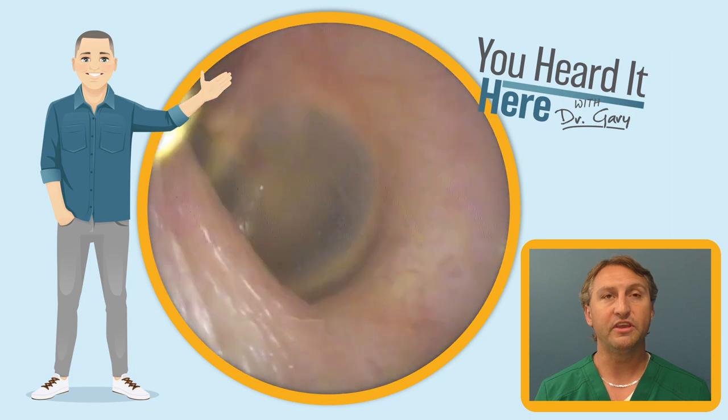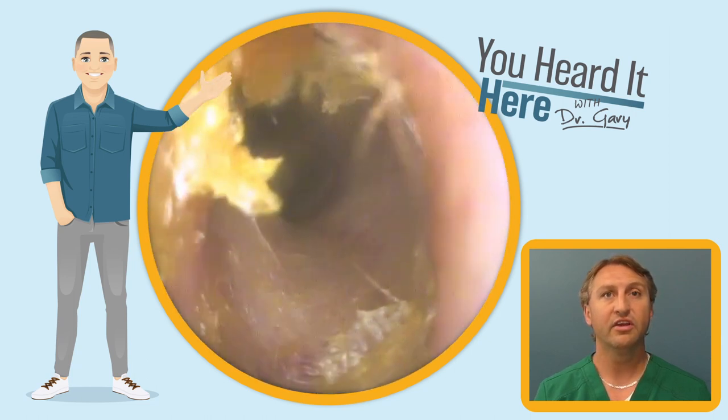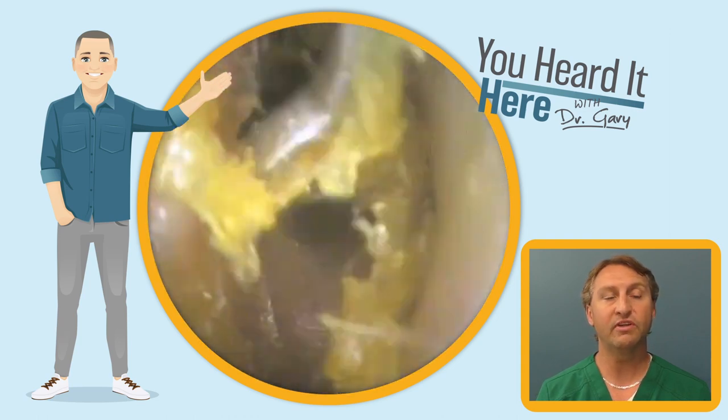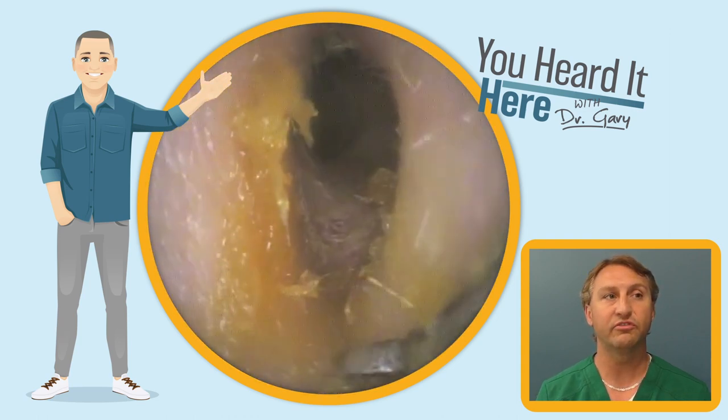It affects the way the epithelial migration works and causes a blockage point where the ear wax gets stuck. Once we open up the ear canal, you can see how it gets wider — that gives kind of a choke point or a stopping point for the wax where it can't get out and fall out of the ear.